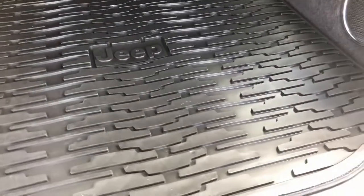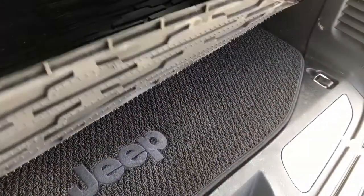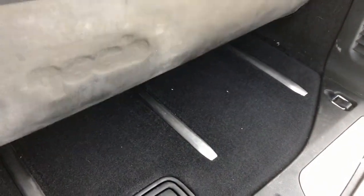You might notice here that we've got a cargo tray to keep the floor intact. In fact, there's actually a second mat underneath to help keep the floor nice and clean.